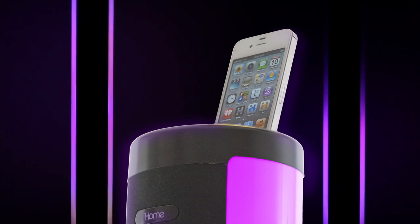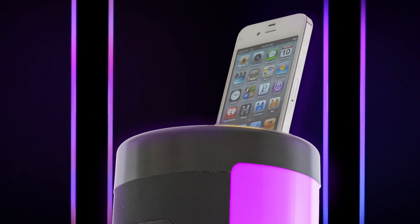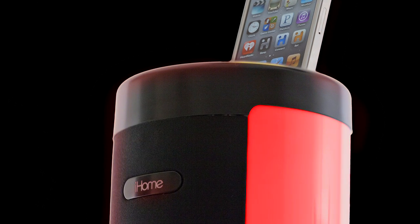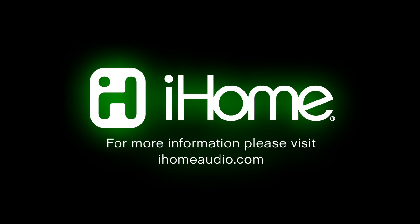Whether docked or streamed, the IP76 with its modern looks, vibrant colors, and powerful Resonate sound will definitely rock you into a new world of sound and color.